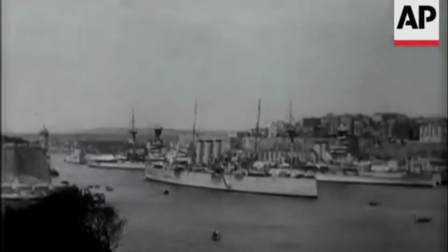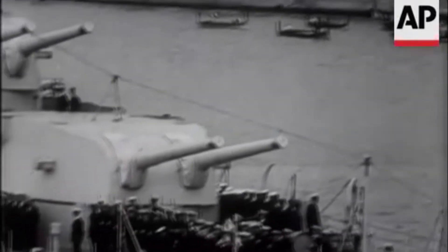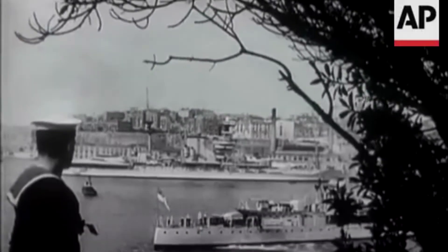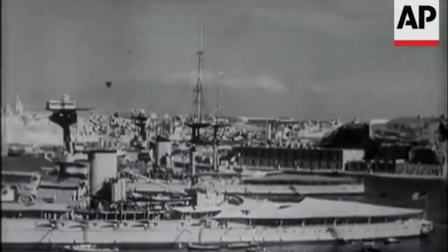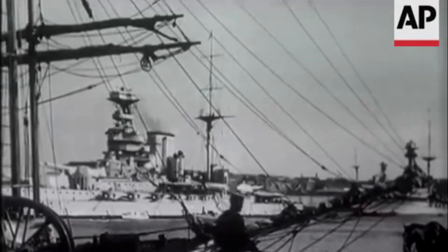The dockyard also served an important role in the storage of supplies for the ships, resulting in heightened naval activity in these areas. The fascination and pageantry of the fleet captured the imagination of many. Generations of Maltese families also served with the Royal Navy and Merchant Navy, both in peace and in times of war.